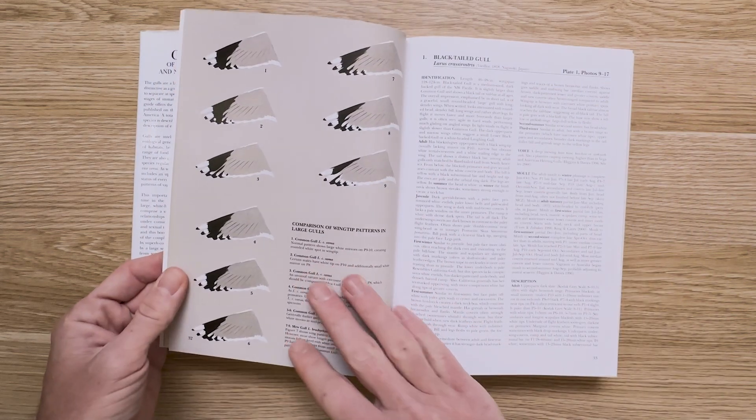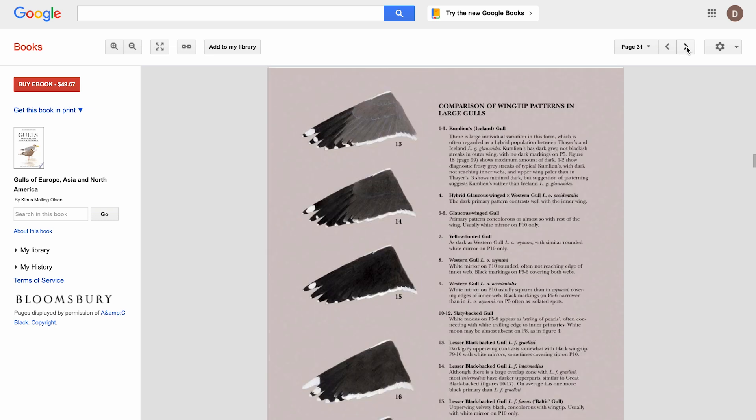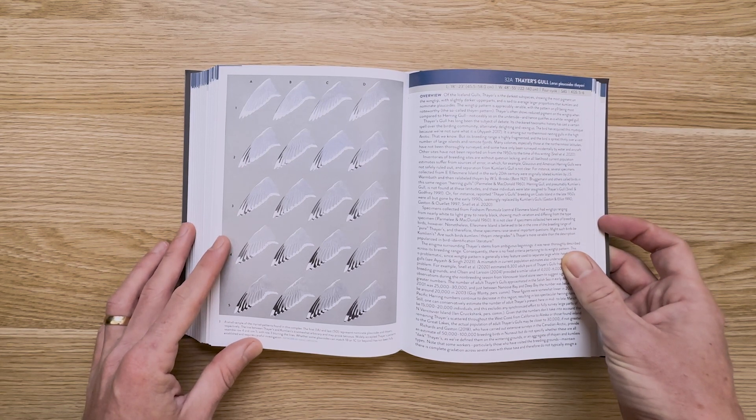While it's worth having a copy on your shelf, you can preview it on Google Books and see all those spread wings for free. Amar clearly was a fan of this artwork as well, as Larsen's Iceland gull wingtip plates are also included in the Gull Guide.